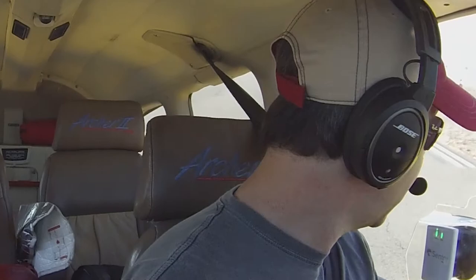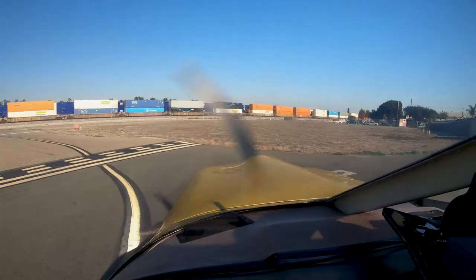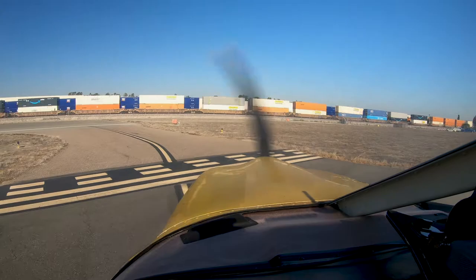Right turn approved, we'll keep our eyes on the Super Cub, runway 24, 130 Juliet Mike.